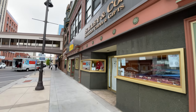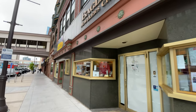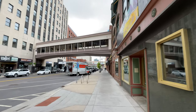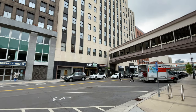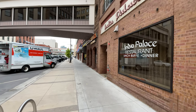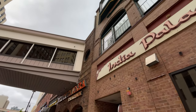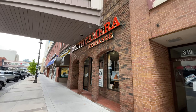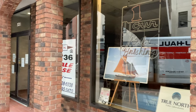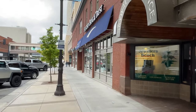Another jewelry store — this is Bagley's and Company: jewelers, china, and gifts. India Palace restaurant. Another nice-looking building. Duluth Camera Exchange — they've got a beautiful picture in the window there. Love that sailboat. Skywalk entrance.